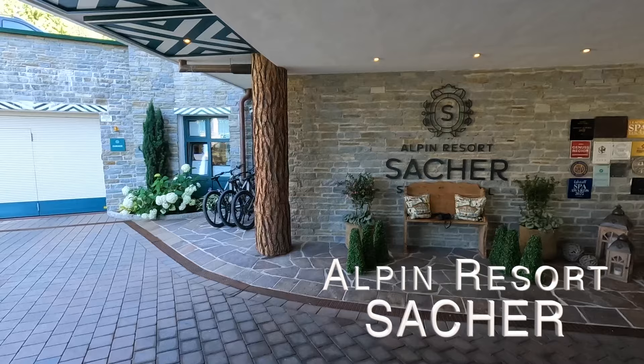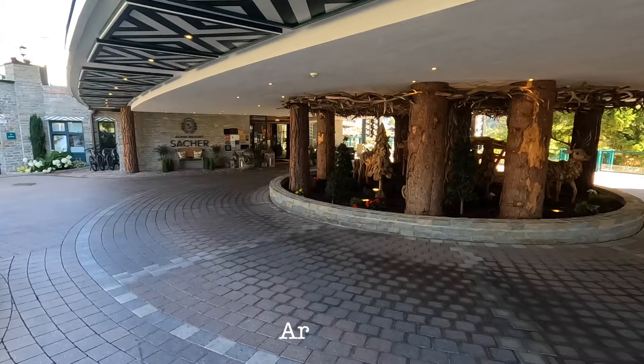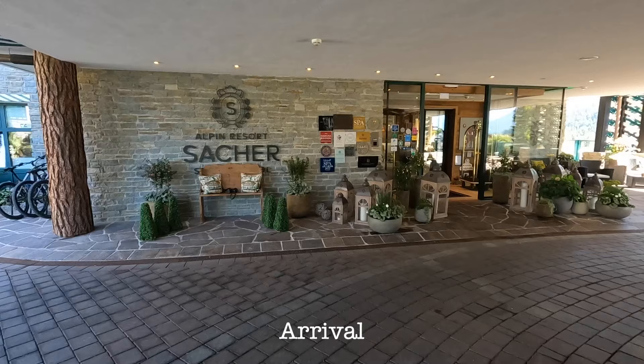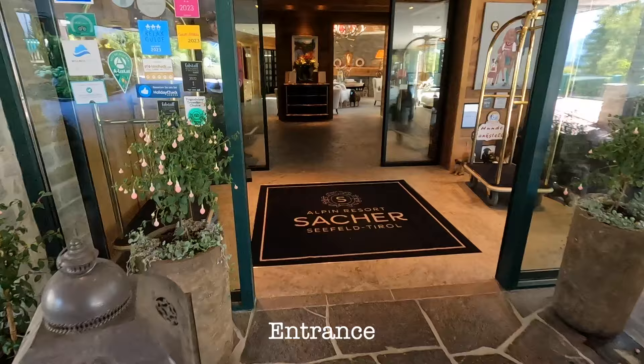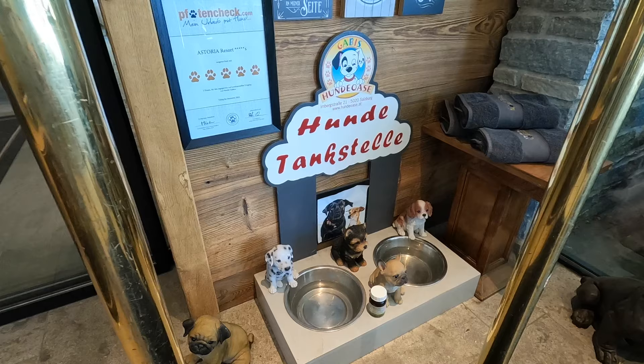This is the arrival area — you come with your car here. This is a beautiful entrance and you already get this wonderful Alpin style feeling. We are now in August with beautiful weather, 30 degrees. Once you arrive at the Alpin Resort Sacher you immediately feel welcomed.